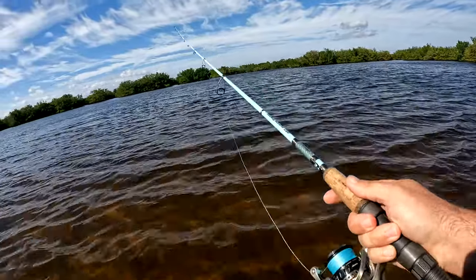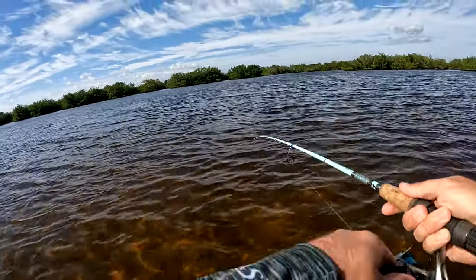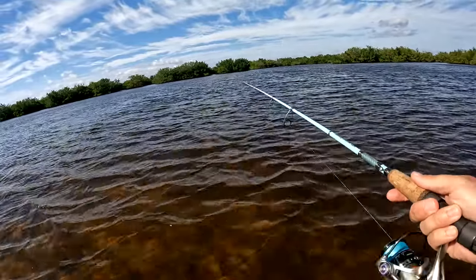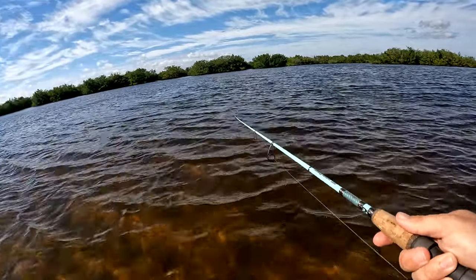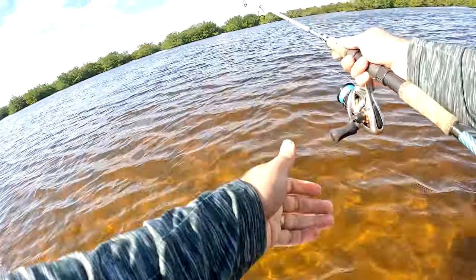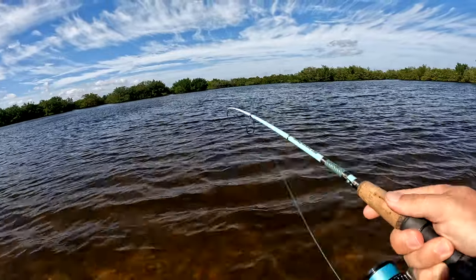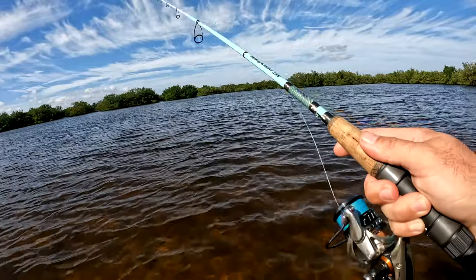Chris saw a gar back there. I've got my Mission Fishing quarter-ounce jig head in gold, paired with the new Spro soft plastic — I think it's going to be great. With the water being chillier, you want to vary your retrieve and slow down the bait, because these fish are going to be a little sluggish.